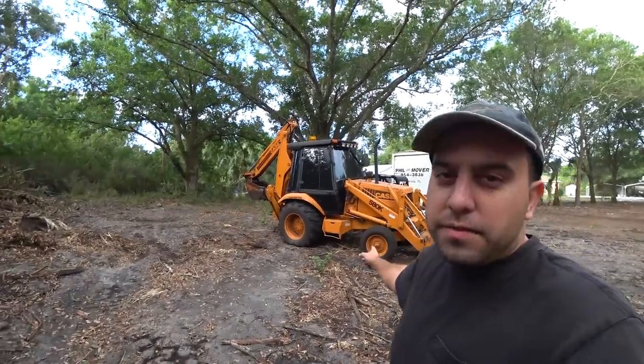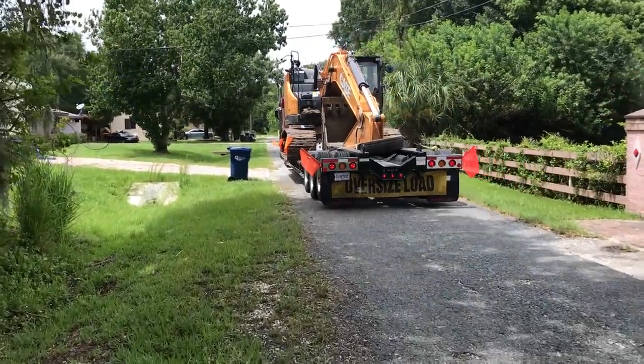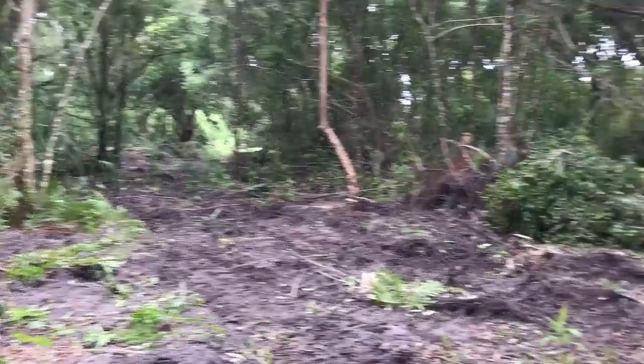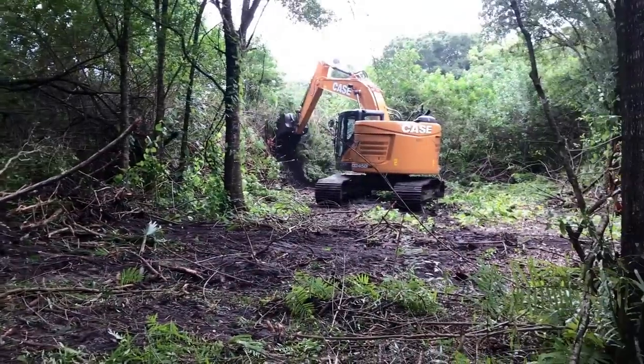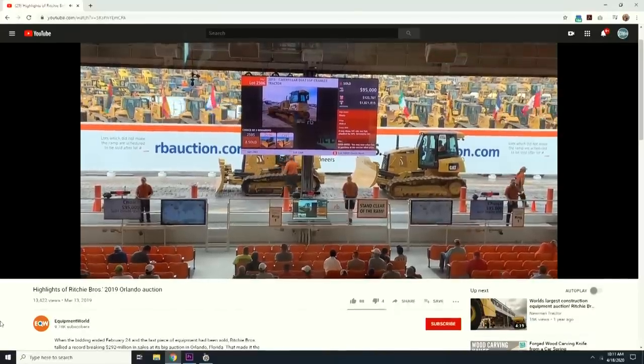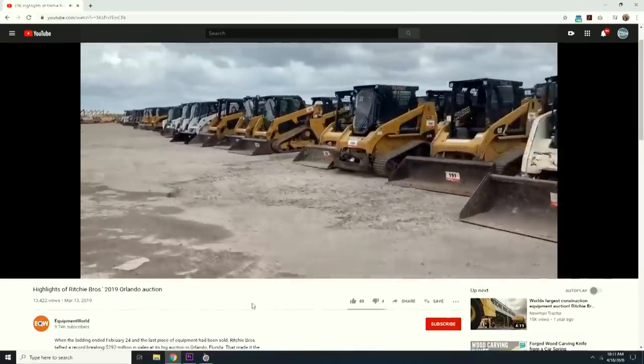This is the one I ended up with — the Case 580K — but this was not my first attempt to buy a backhoe. Most of the land was initially cleared with an excavator my friend from a site company brought out. Then I went to the Ritchie Brothers auction in Orlando. That place is crazy — they have thousands and thousands of machines. They had 17 backhoes in November, and I didn't feel comfortable bidding on a single one. They were all just trashed, except the nice brand new ones, and nothing in my price range.